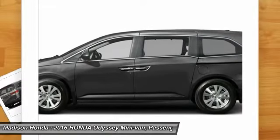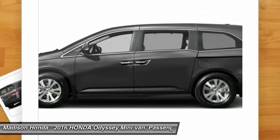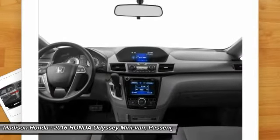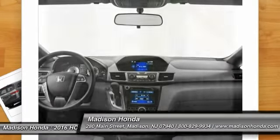Backup camera, Bluetooth, driver airbag, power steering. A vehicle like this doesn't come along every day. Come in and get it before someone else does. Thank you.